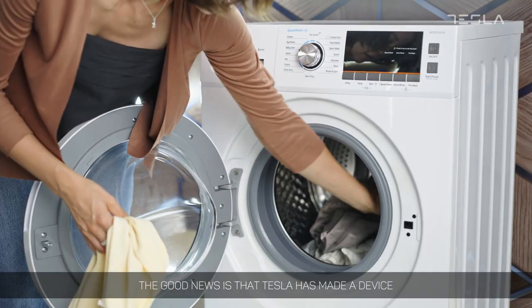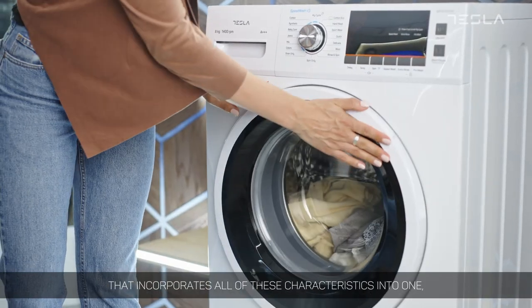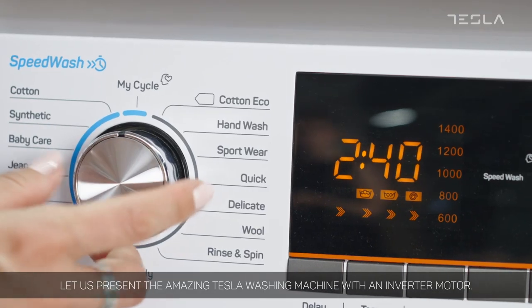The good news is that Tesla has made a device that incorporates all of these characteristics into one. PLOS offers so much more. Let us present the amazing Tesla washing machine with an inverter motor.